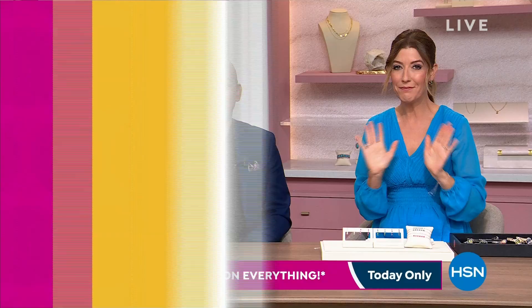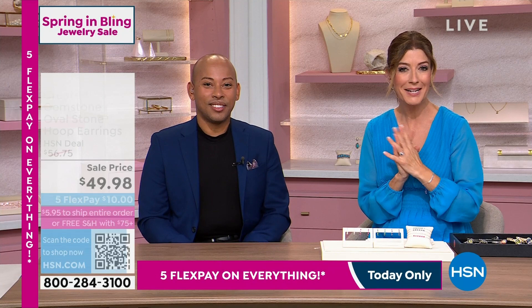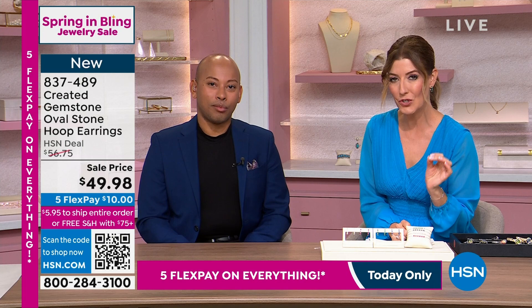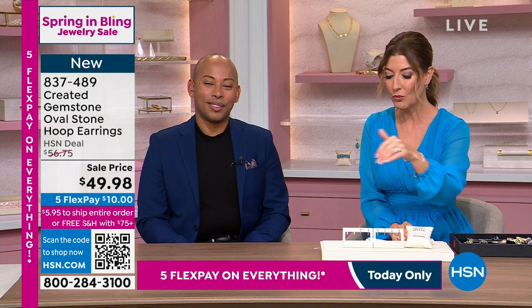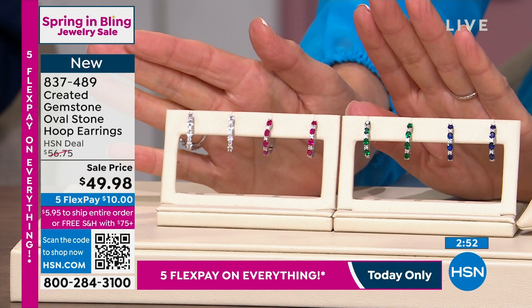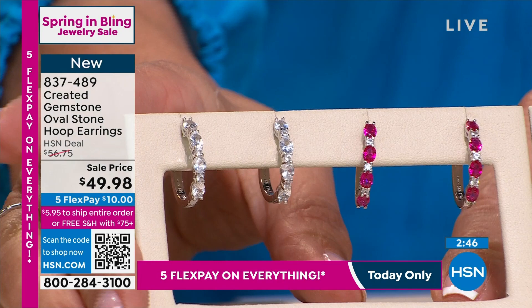We've got the huggie earrings on. Pick your favorite — all of our jewelry is on sale. We have five flex pay on everything. My name is Sarah, this is Lamar — a brand new line here at HSN. It's been ages since we've offered a line of lab-created colored stones. So this is real white sapphire, real blue sapphires, real rubies, real emeralds — they're just created in a lab, but physically, chemically, optically exactly the same. I think Lamar said it best: this is what every ruby and sapphire wants to be. Super affordable at $49.98.